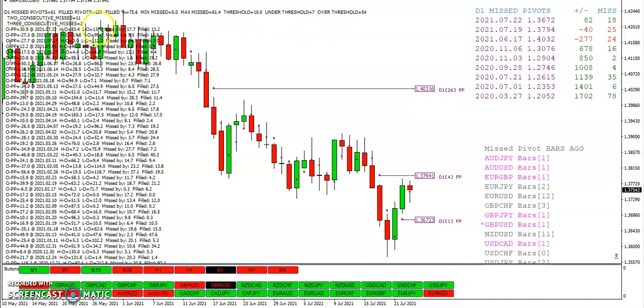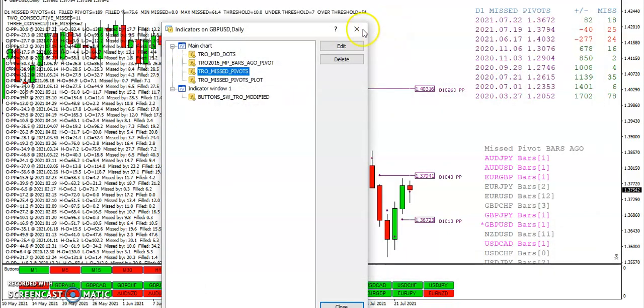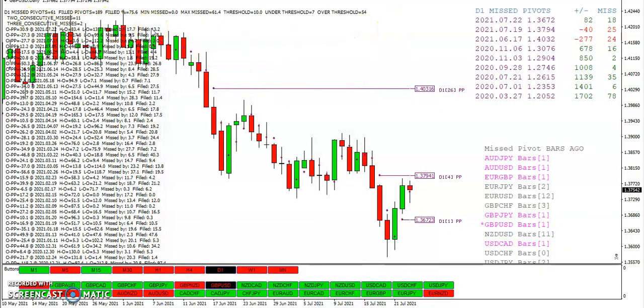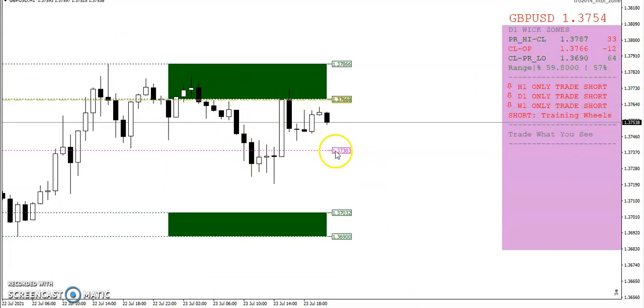Looking at missed pivots over 250 bars — basically a year's worth of trading days — you can see it just doesn't happen that often. Now the WIC zone: in and out of the upper WIC zone, once again very repetitive. Pretty much happens every day — price is going to move in and out of one of the WIC zones, if not both.